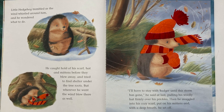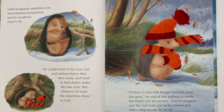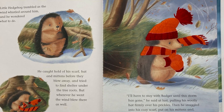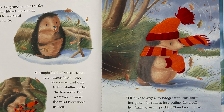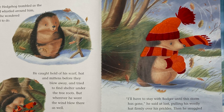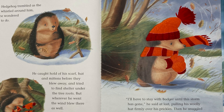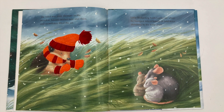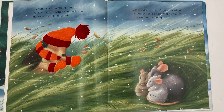I'll have to stay with Badger until this storm has gone, he said at last, pulling his woolly hat firmly over his prickles. Then he snuggled into his cozy scarf, put on his mittens, and with a deep breath he set off. The wind was even stronger in the meadow. Leaves swirled here and there, and snowflakes filled the air.